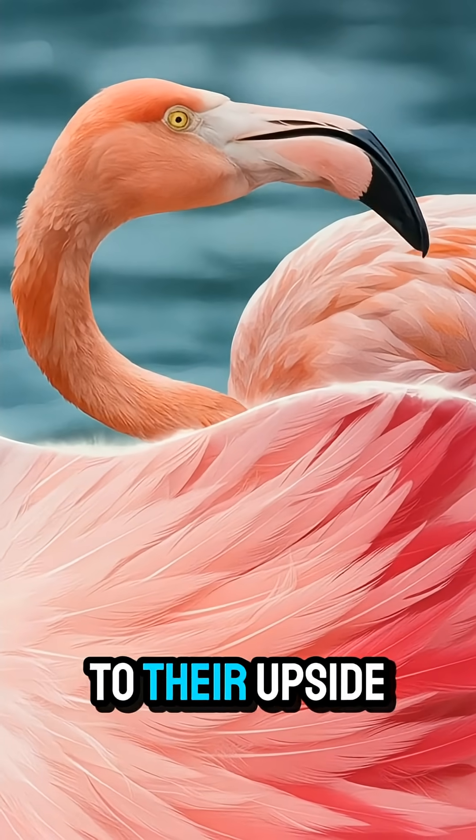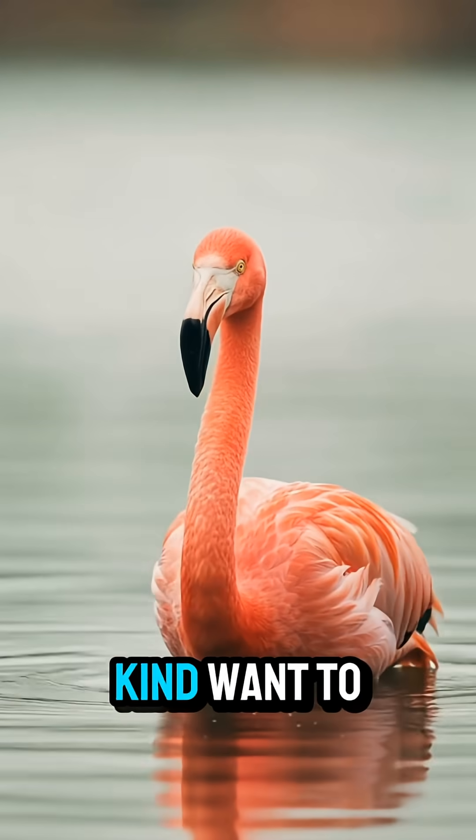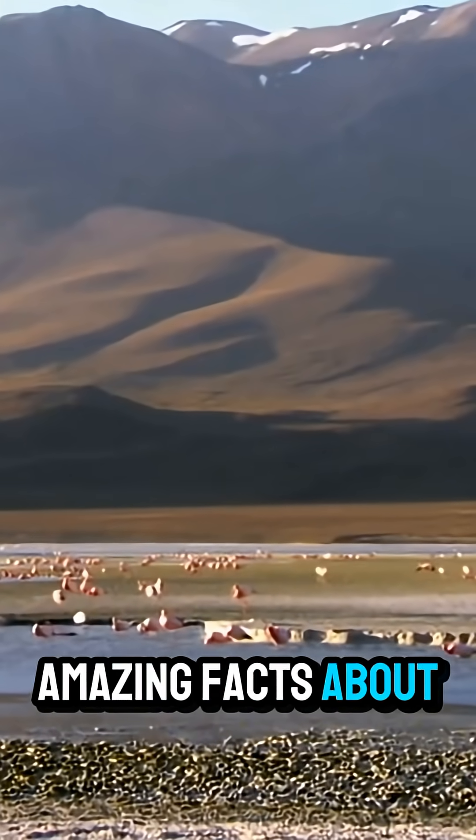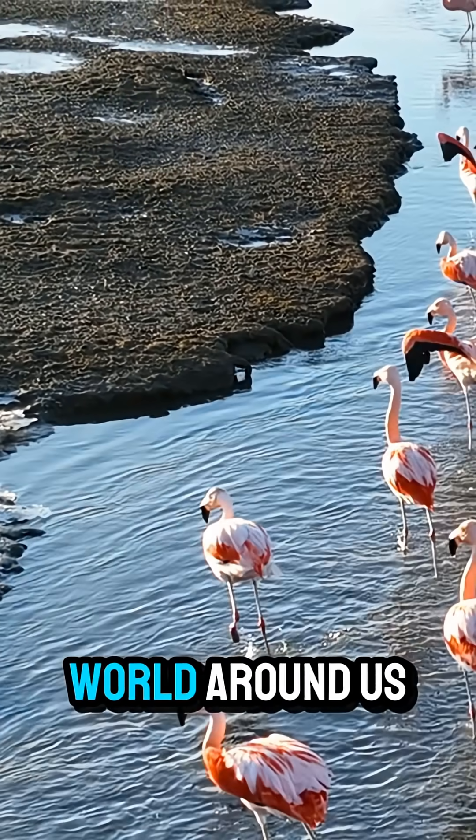From their color-changing feathers to their upside-down dining habits, flamingos are truly one of a kind. Want to learn more amazing facts about the animal kingdom? Follow us for more deep dives into the wild world around us.